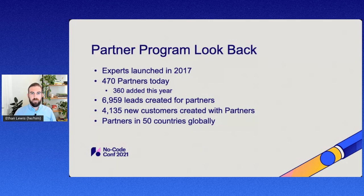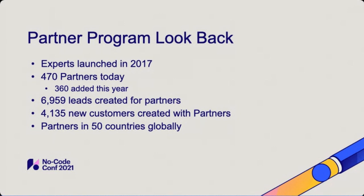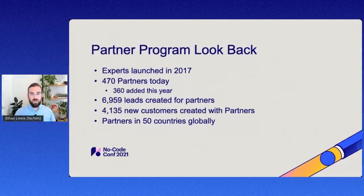I wanted to do a quick look back and talk about where the partner program came from and what we've seen since launch. Our partner program launched in 2017. At the time, we had about 22 partners. Since launching, we've grown to about 470 partners to date, and about 360 of those have been launched this year alone. We revamped our partner program in December of last year, took it from beta to production, and have really seen this exponential growth since then.